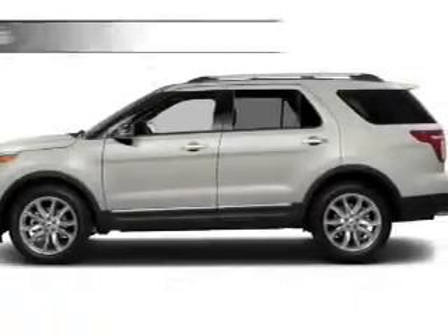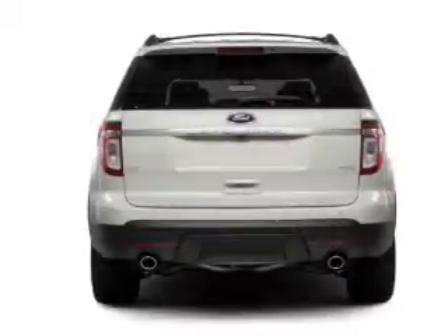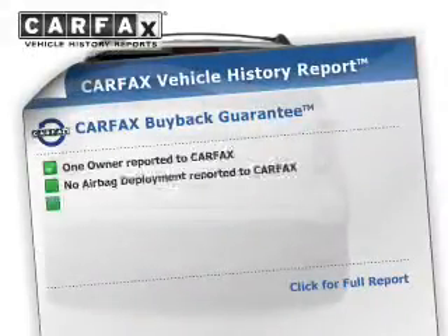A passenger airbag, low tire pressure warning, front ventilated disc brakes, and anti-lock brakes. Rest easy knowing this vehicle comes with a Carfax Vehicle History Report from Carfax.